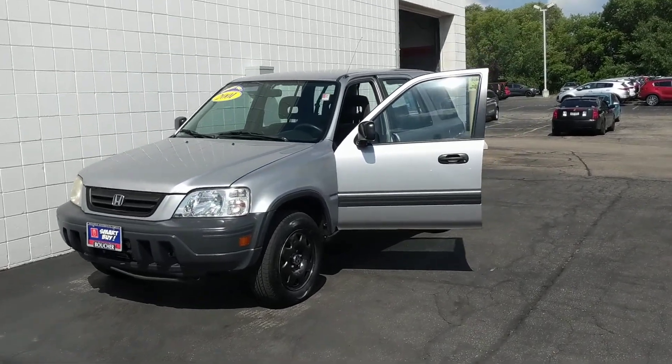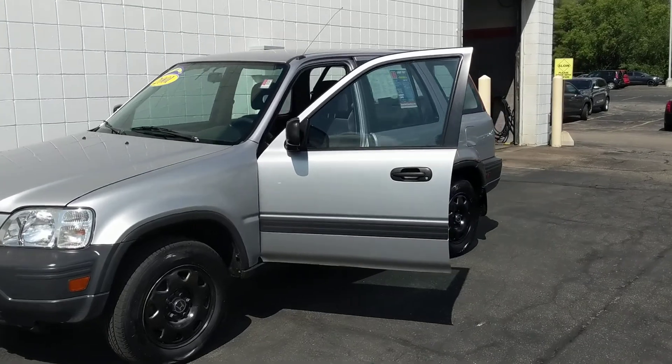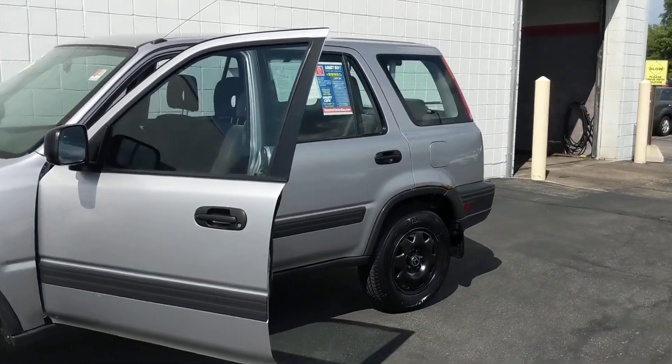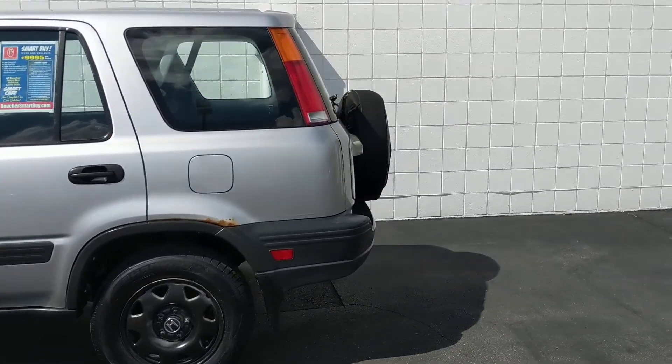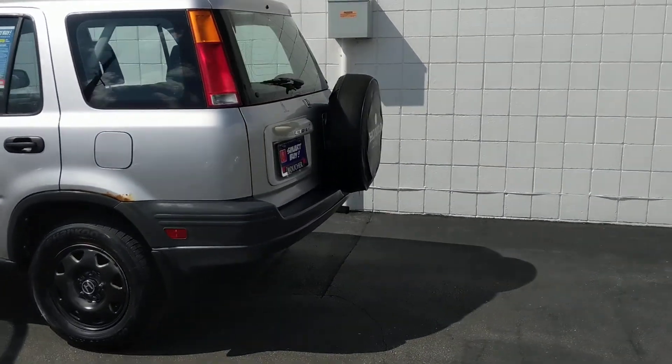We have this 2001 Honda CR-V. It's a beautiful car with a well-maintained Carfax. This vehicle has been inspected by our factory certified technicians and it is a smart bike car which includes the smart bike car care maintenance package.